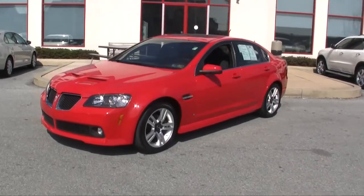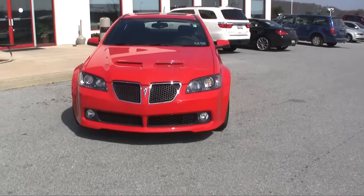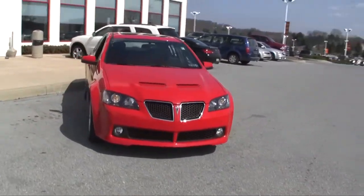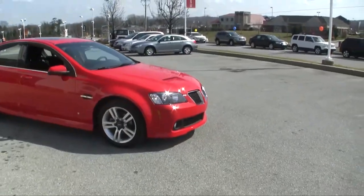Look at this beautiful red 2008 Pontiac G8 located here at Jeff D. Ambrosio Auto Group in Downingtown, Pennsylvania. This car really caught my eye. It looks brand new, folks, but it has 66,000 miles on it — I'm going to assume they're highway miles.